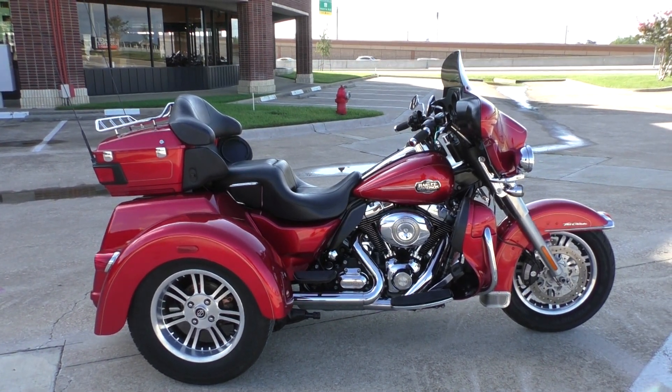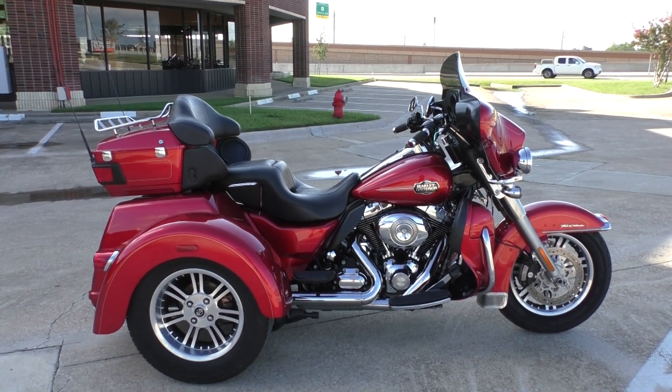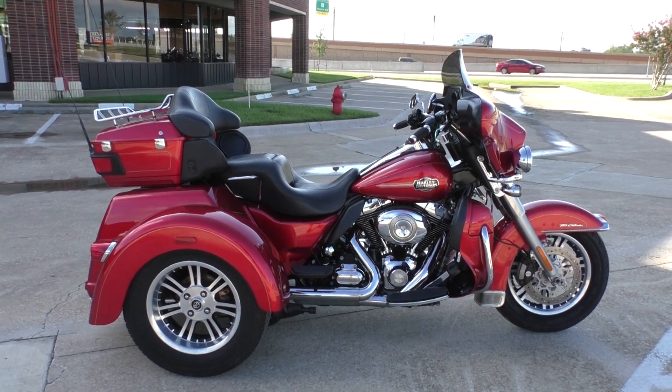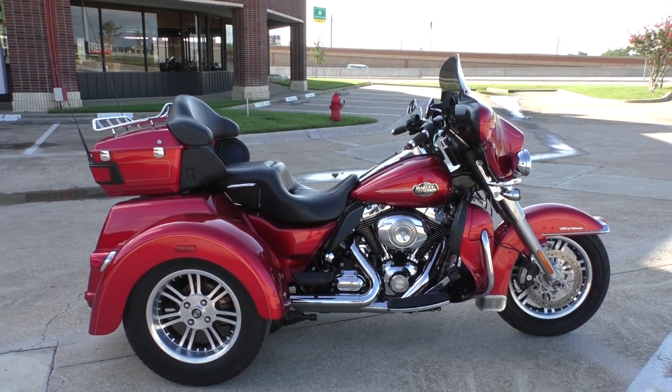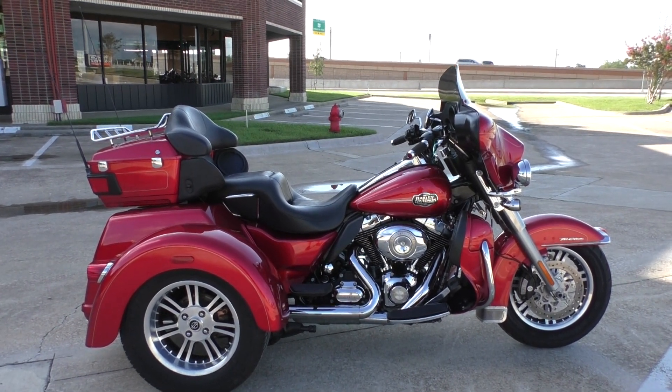Nick here with Texas Best Used Motorcycles in Mansfield, Texas. I've got a 2013 Harley-Davidson Tri-Glide with me today. This one's got the Ember Red Sunglow paint, a 103-inch fuel-injected twin cam, and a six-speed transmission.